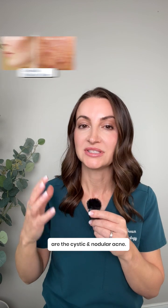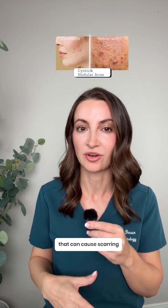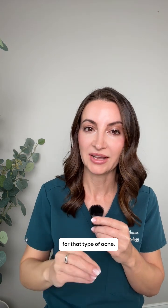The most severe type are cystic and nodular acne. These are deep, painful breakouts that can cause scarring. Then pick the ingredient that suits best for that type of acne.